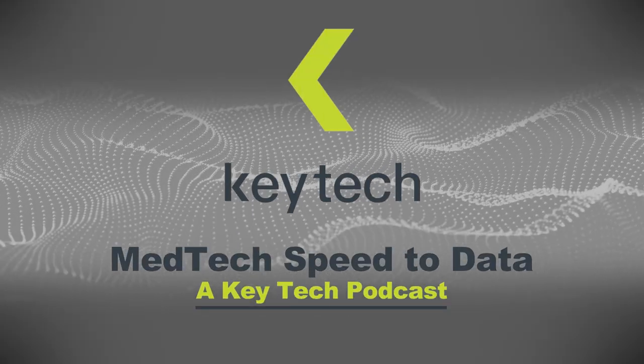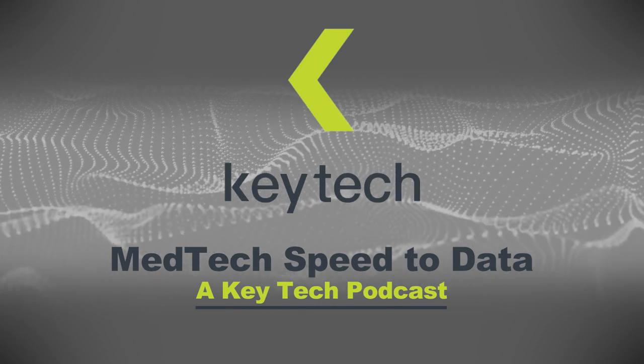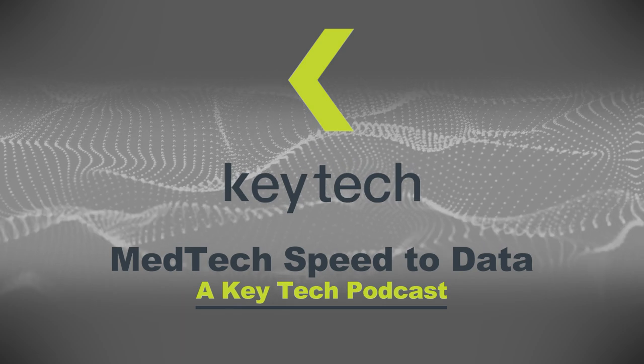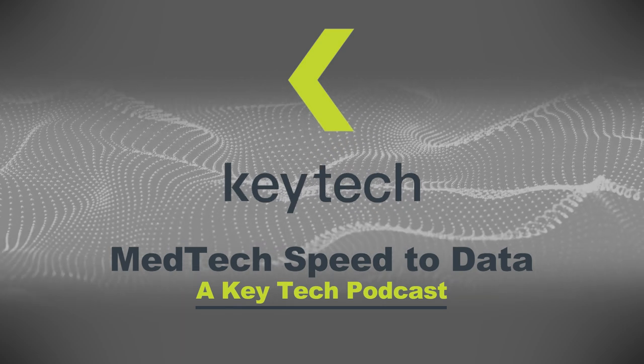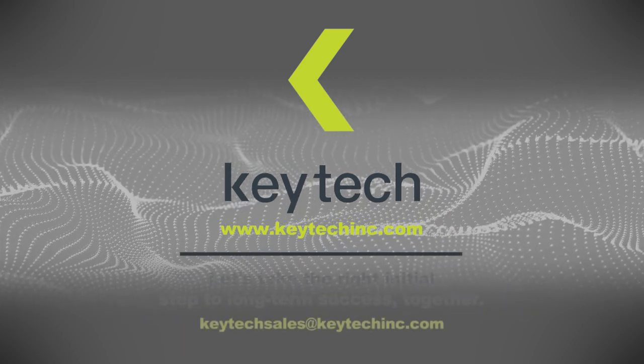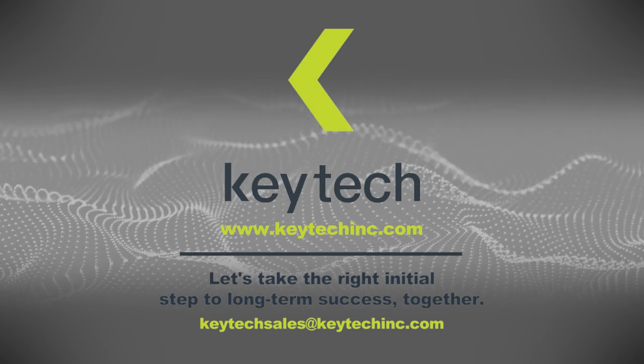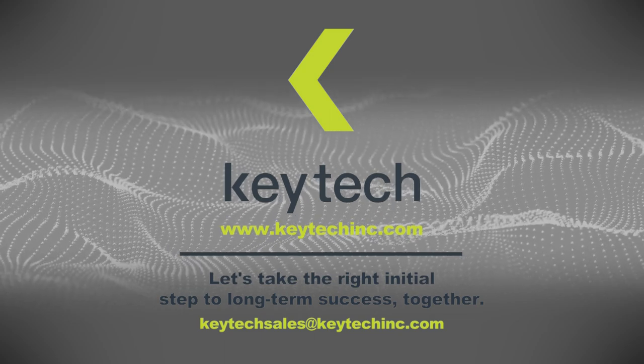Thanks for tuning in to MedTech Speed to Data, a KeyTech podcast. Join us each month for more ways to get the right data faster to inform critical decisions. Find additional resources on our website, keytechinc.com. If you like this episode, don't forget to subscribe and please leave a review on iTunes.